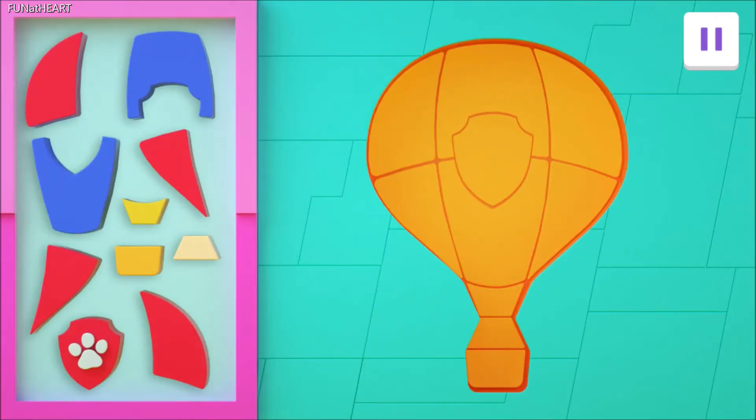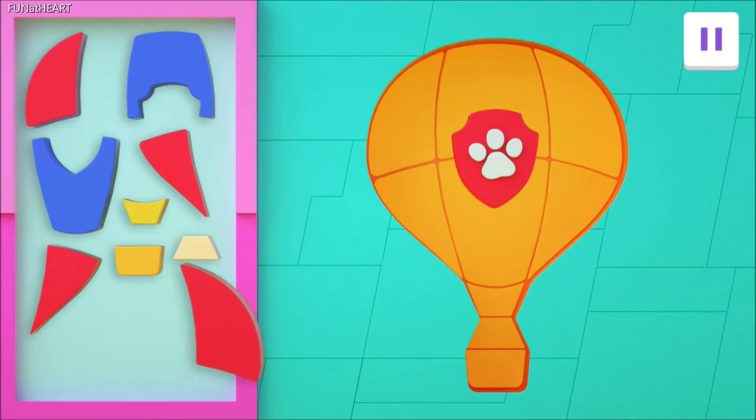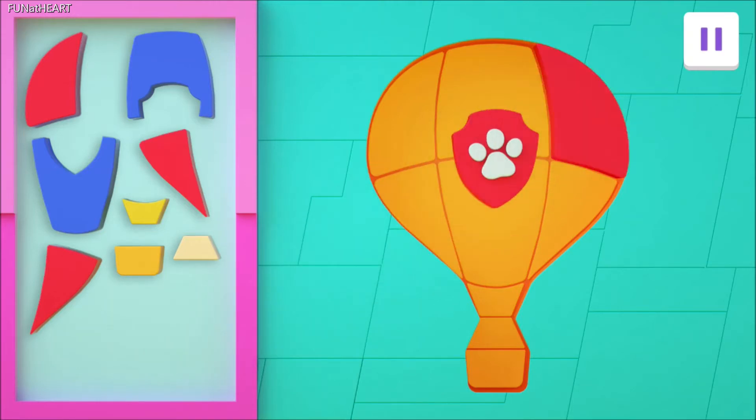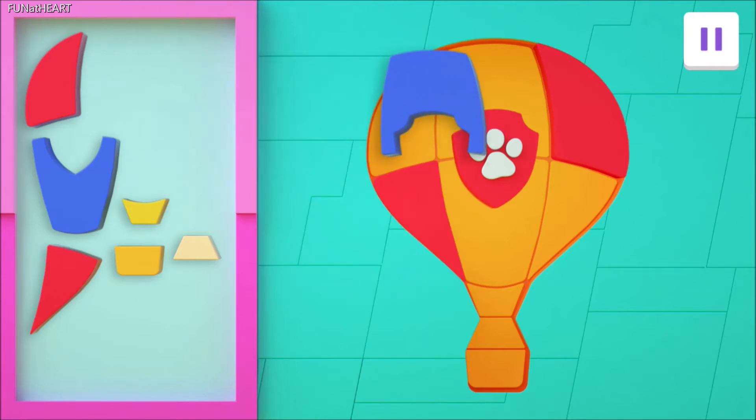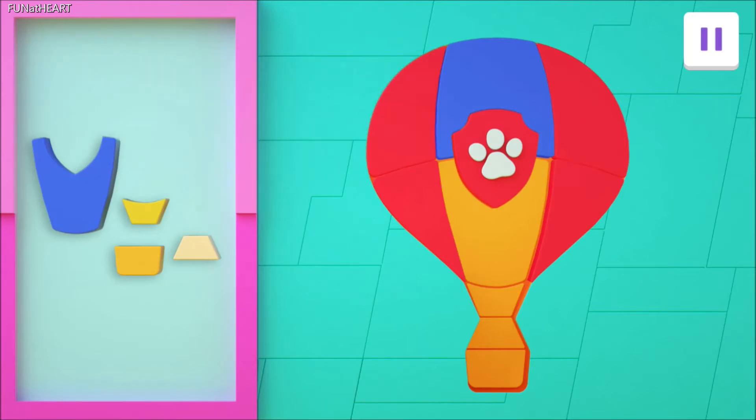Now it's puzzle time! Drag each piece to its matching spot. Amazing job! And look — it's a hot air balloon!